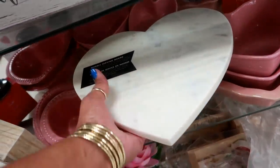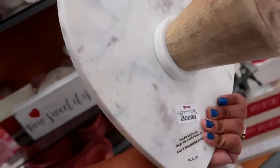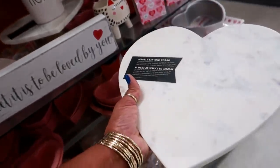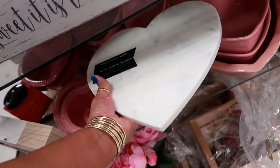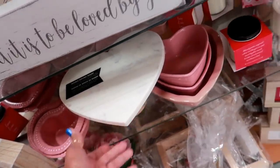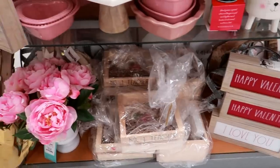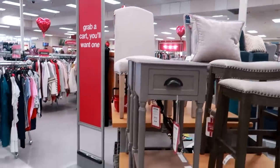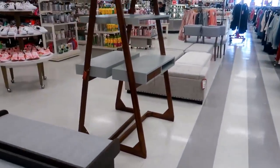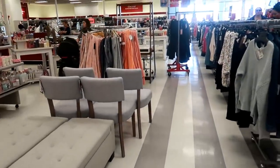Oh look at that — a serving board shaped as a heart. Oh, that's heavy, for $15. That's really nice. Okay you guys, that is it for TJ Maxx today. I'm gonna get out of here — I hope you enjoyed this walkthrough and I'll talk to you real soon in my next video. Okay, bye!